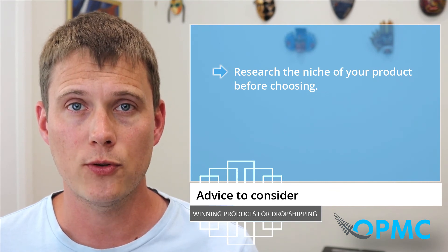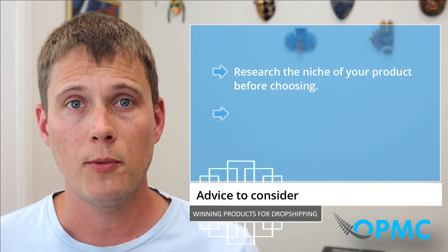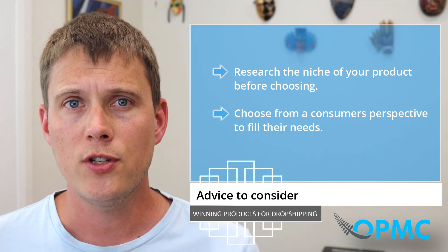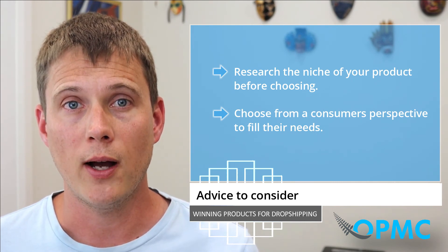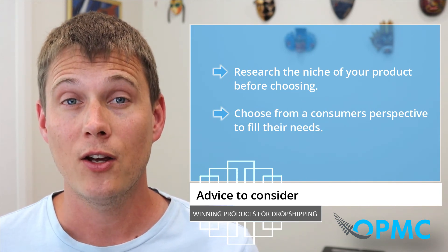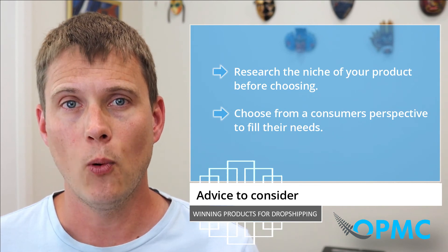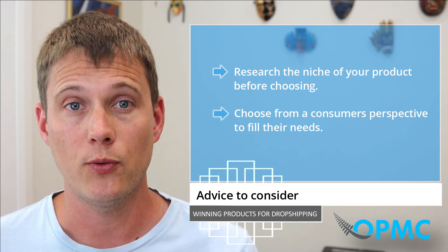A common mistake people make when first starting their dropshipping business is choosing to sell the product they would personally buy. Choosing a product you would buy yourself without considering what others actually want to buy could take away from the greater potential of your business. So it's important as a store owner to choose from a consumer's perspective to fill their needs.